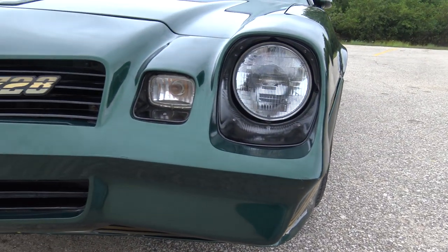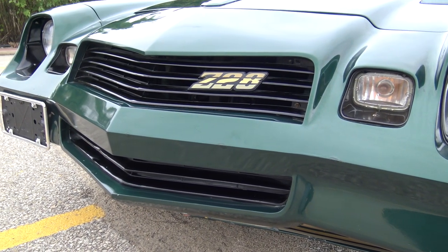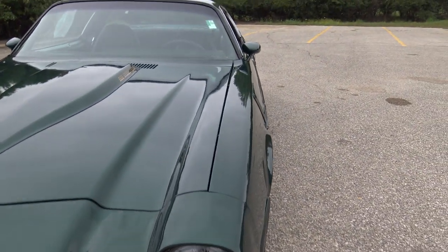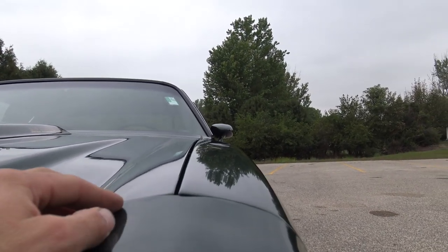The front nose is in great shape, the grille looks excellent. It's a fantastic looking Camaro guys, and the best thing about this — we haven't even got to the inside yet — this is a factory four-speed car.